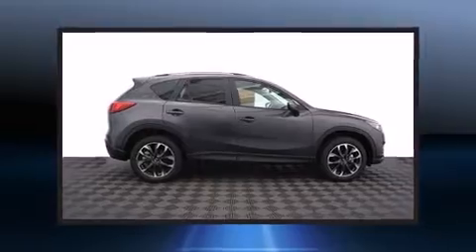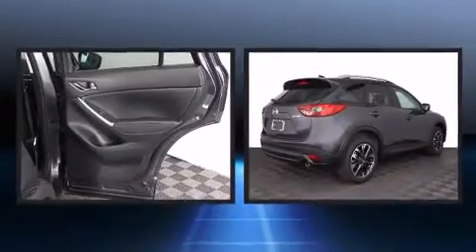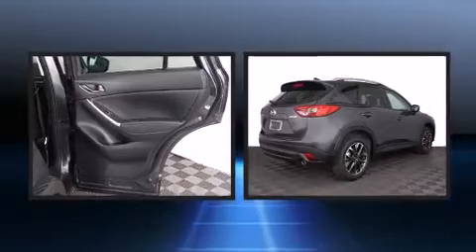Introducing the 2016 Mazda CX-5. It features an automatic transmission, front-wheel drive, and a 2.5-liter four-cylinder engine.